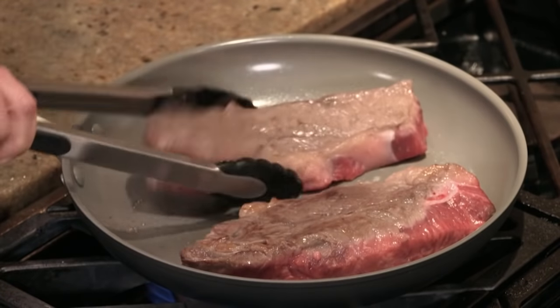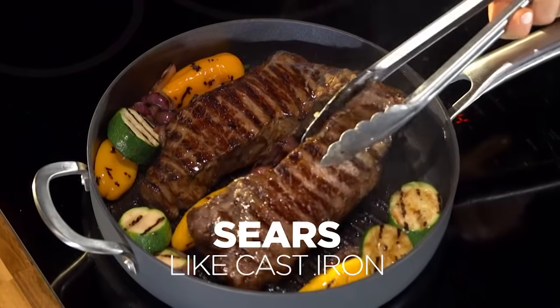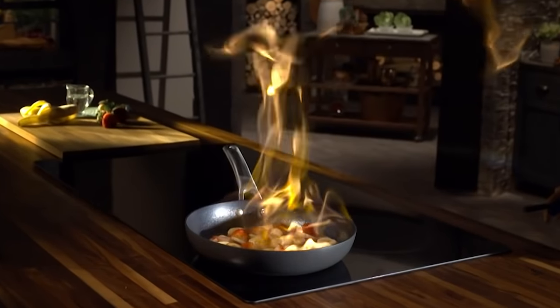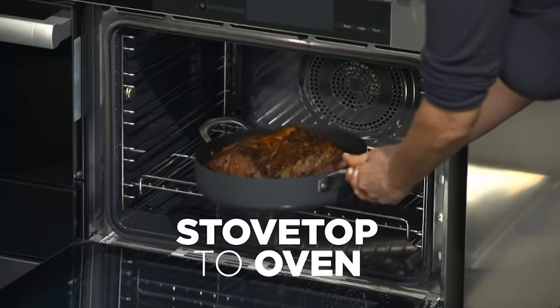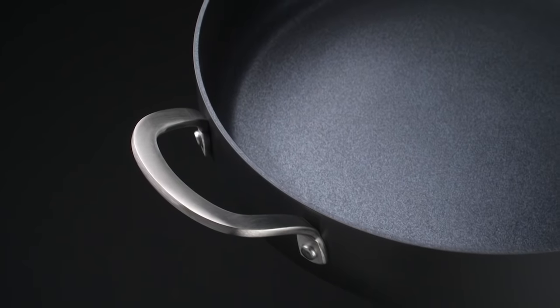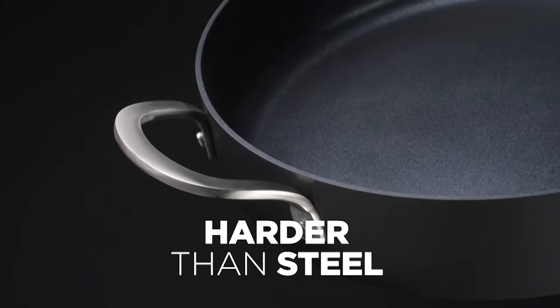Unlike other non-stick pans that can't sear, ours sears like it's cooked on a cast iron pan. And they can take the heat — go from the stove top to your oven. Metal utensils? Not a problem for these pans. The double anodized layers make these pans harder than steel.